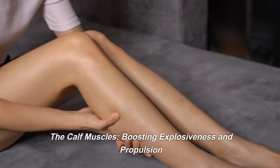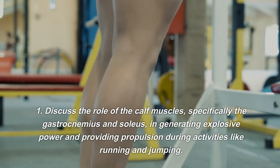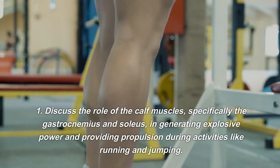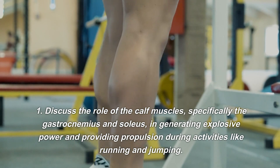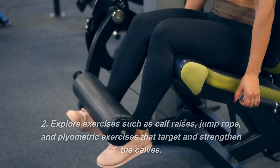The Calf Muscles — Boosting Explosiveness and Propulsion. The calf muscles, specifically the gastrocnemius and soleus, generate explosive power and provide propulsion during activities like running and jumping.